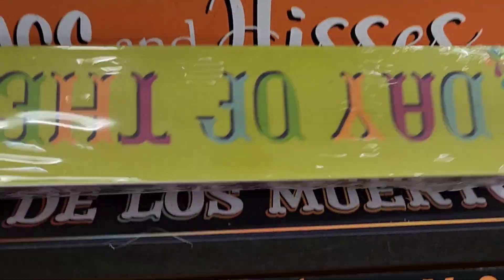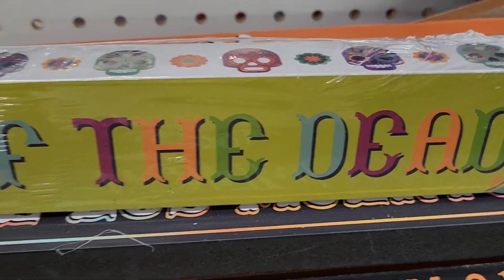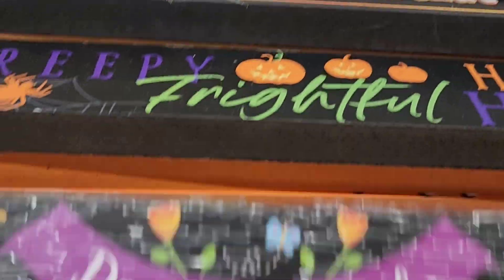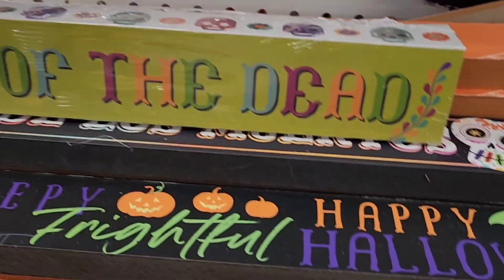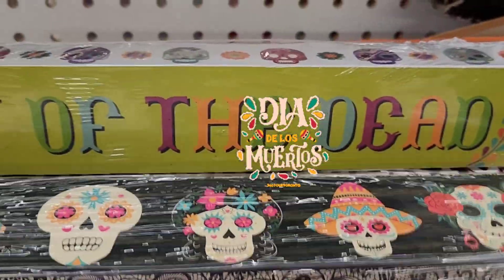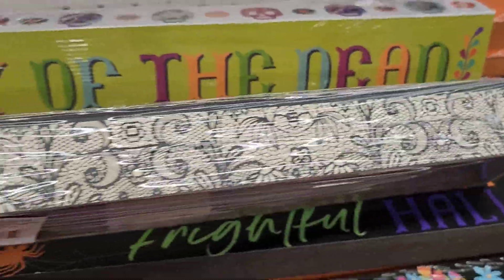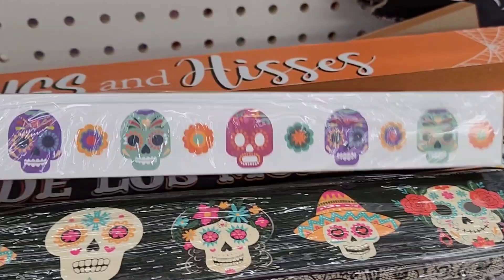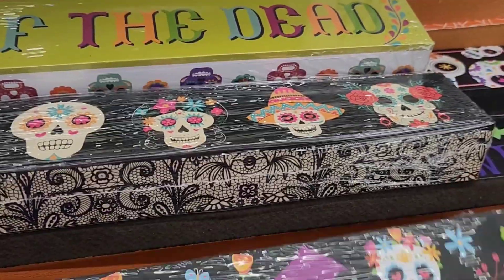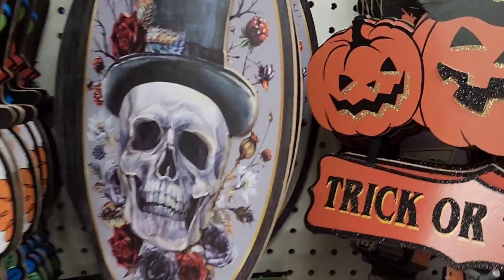They also have the smaller ones here that say 'Day of the Dead' — two of them. And then they have this one here as well. These signs are beautiful. So those are what they have in the smaller size signs. If you need a smaller one for your table, you got the smaller ones here. There's also a 'Trick or Treat' one. They got the skeleton. These are really, really pretty.